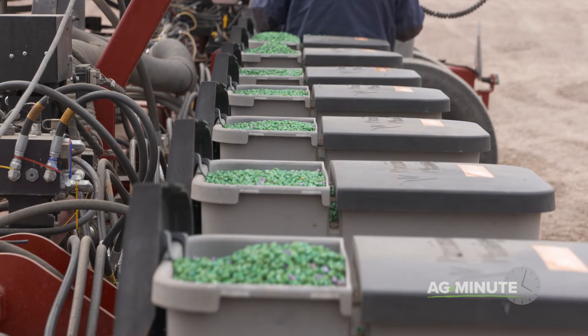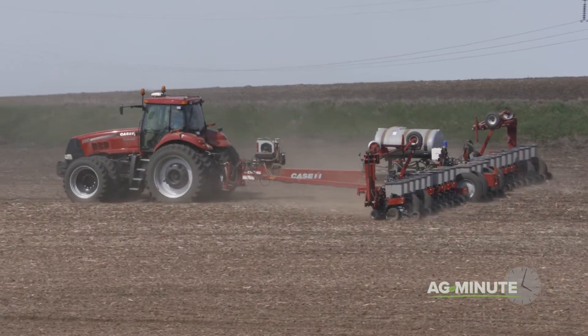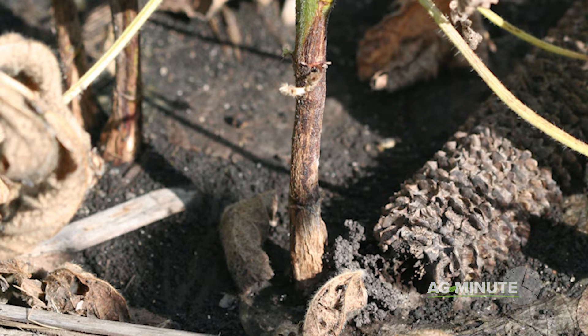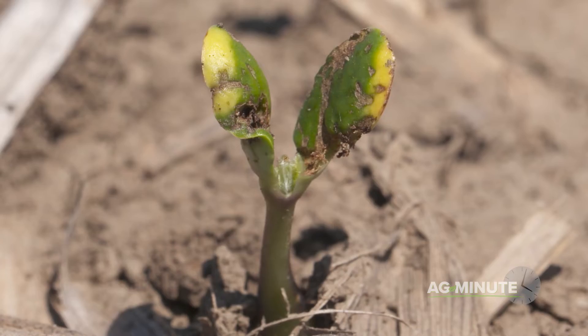Since farmers and gardeners are often planting seeds early in the spring when soils are cool and damp, diseases such as Pythium, Rhizoctonia, and Phytophthora can kill or greatly weaken many of the seeds. The same is true for a wide variety of soil insects looking for seeds to feed on.